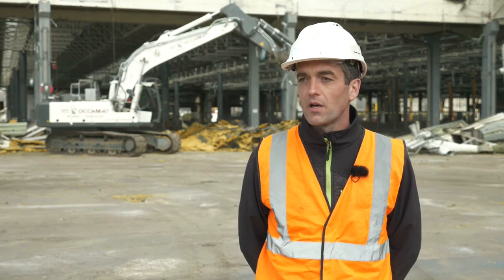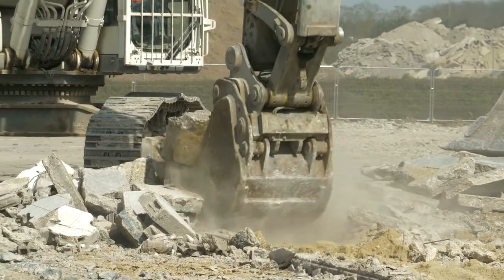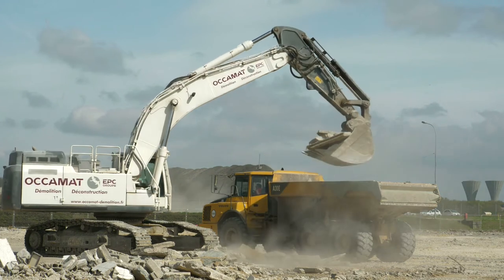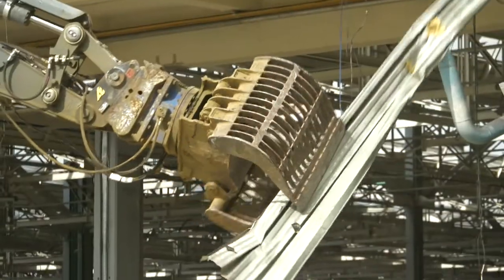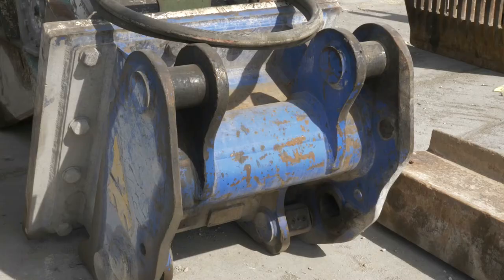Okamat and Arden Equipment is a partnership that has existed for more than 20 years in the demolition industry. The two companies started by developing attachments together — Okamat doing the demolition work and Arden developing new attachments to continuously meet the needs of Okamat. Today, we're at a stage where we are together improving the tools, using our know-how of the industry and the expertise of Arden Equipment design engineers.